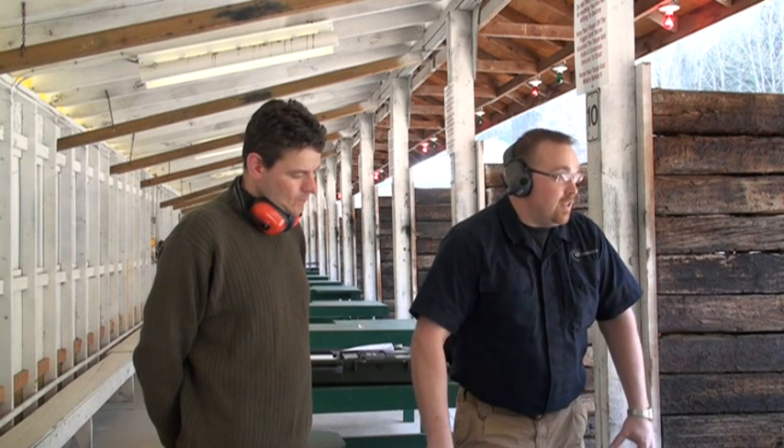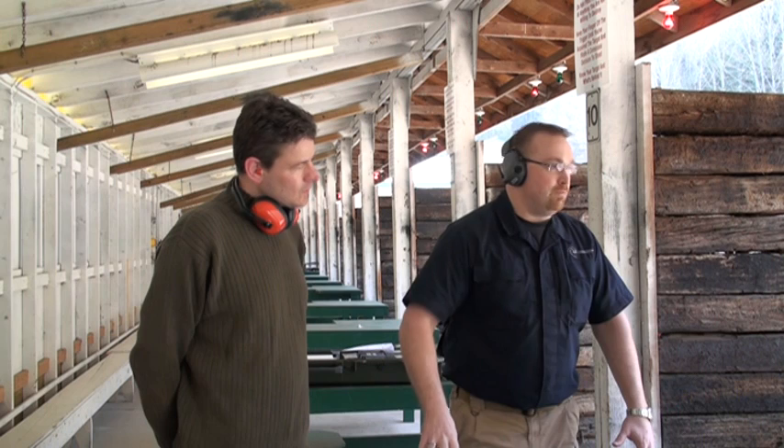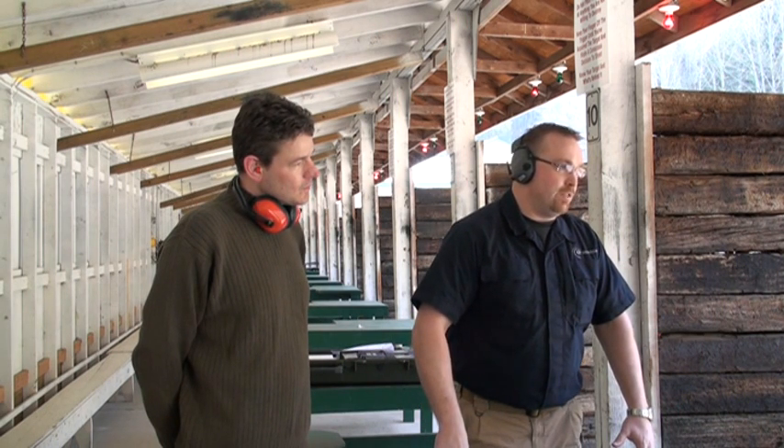What we're going to look at, and the drills that we're going to do, is basically how to get it up and load it as fast as possible.